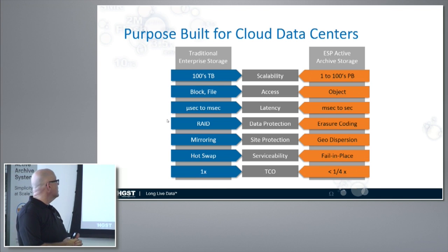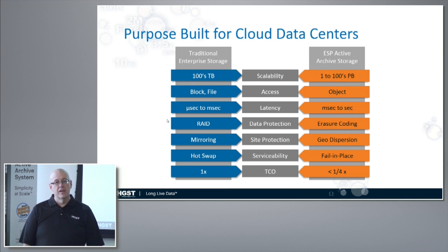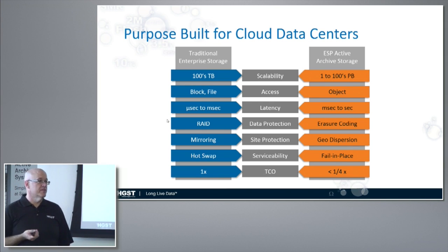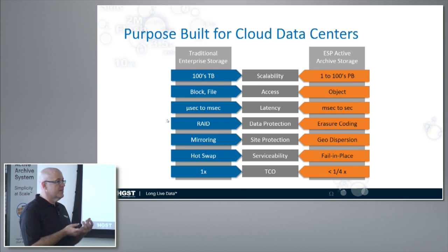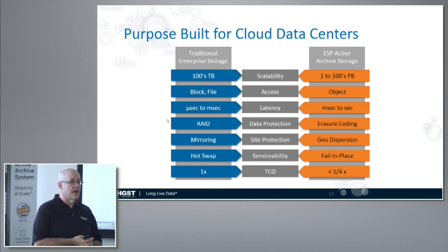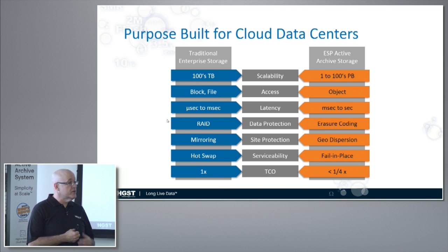Your typical enterprise storage has hot swap hard drives and uses mirroring for data protection. We're moving away from that model. This is a fail-in-place model where if you lose one of the hard drives or one of the enclosures in this system, it doesn't matter because your data is still available and durable. Going to an object system — where there's not a metadata tree that you have to keep track of and replicate — means that you can scale larger than a traditional file system.